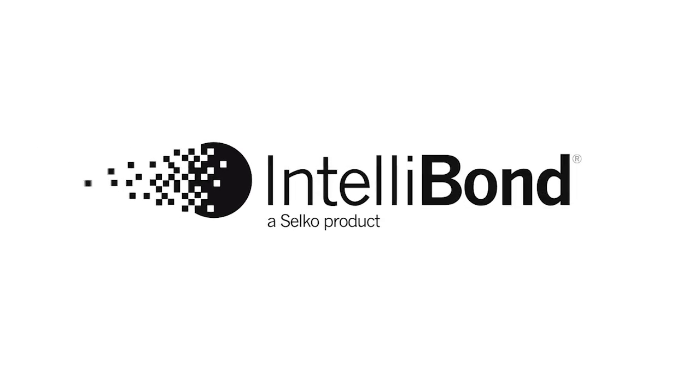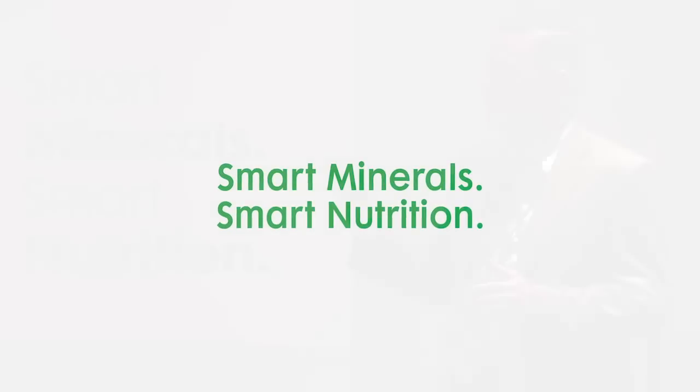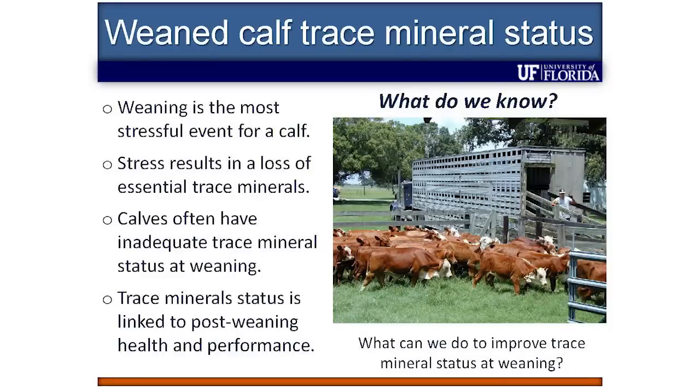To get started, I want to introduce what we already know and tell you that the overarching goal of our lab is this question: What can we do to improve the trace mineral status of these calves at the time of weaning? That's the question we're trying to answer. So to do that, I want to go over what we already know.